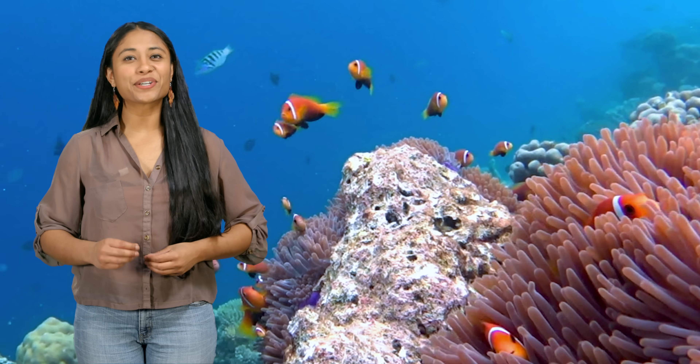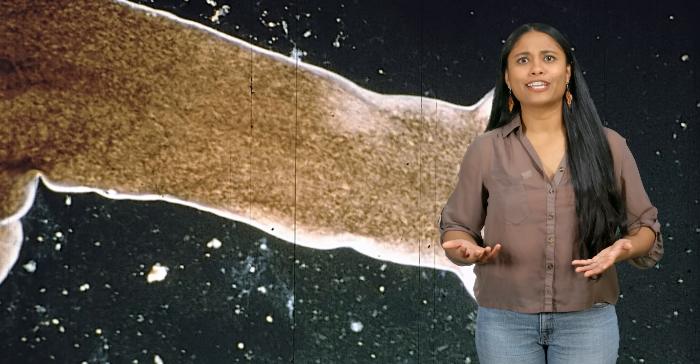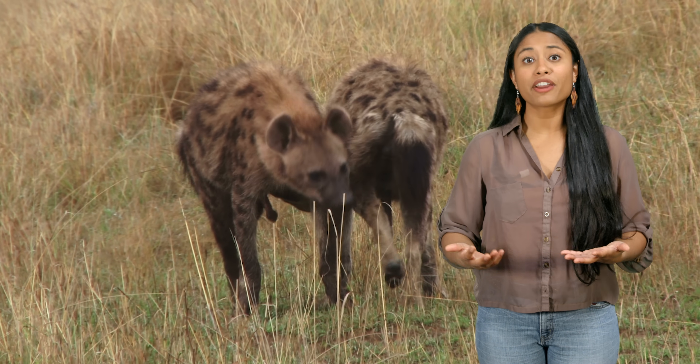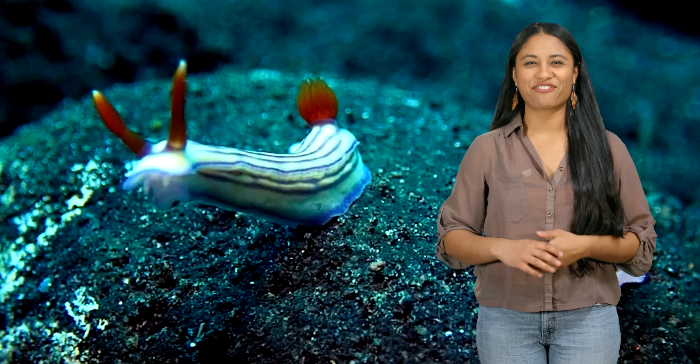Hermaphroditism in the animal world is more common than we thought, and every year we learn of more species that reproduce this way. The question is, why? What's the advantage of having both sexes? And if there is an advantage, why don't we see more hermaphrodites in nature? This is the amazing world of hermaphroditism.